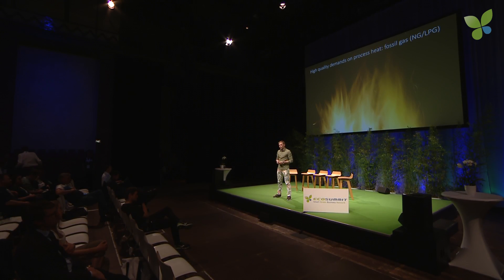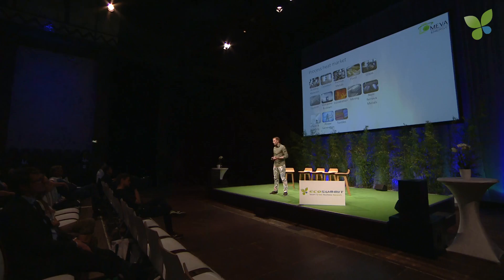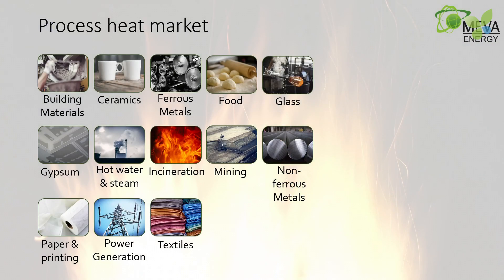There are actually no alternatives on the renewable side, especially not cost-effective ones for fossil gases. And this goes for not only drying tissue and firing ceramics, but also melting glass, melting aluminum, drying grains, producing insulation, gypsum — even roasting the coffee you just had requires some kind of heat.